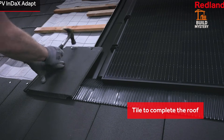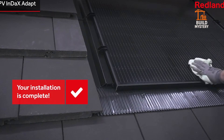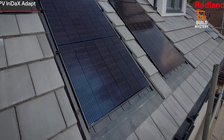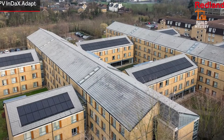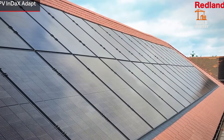Lightweight panels speed up installation. Flexible sizing makes it compatible with a wide range of roof types. Strong, efficient, architecturally clean. The Index Adapt System turns your roof into a powerful energy-generating surface built for the future.